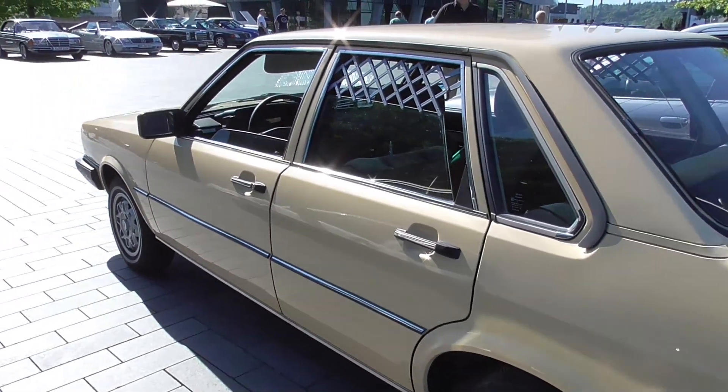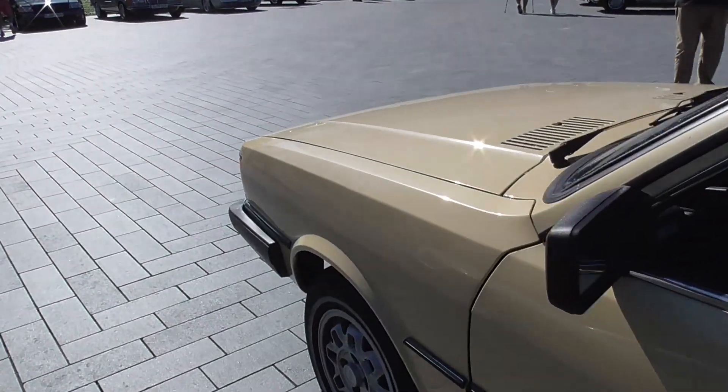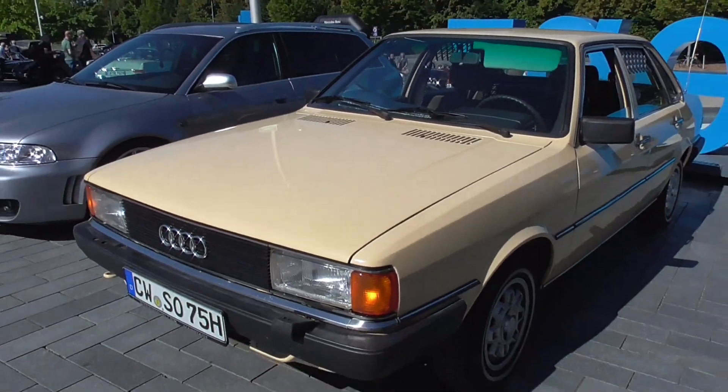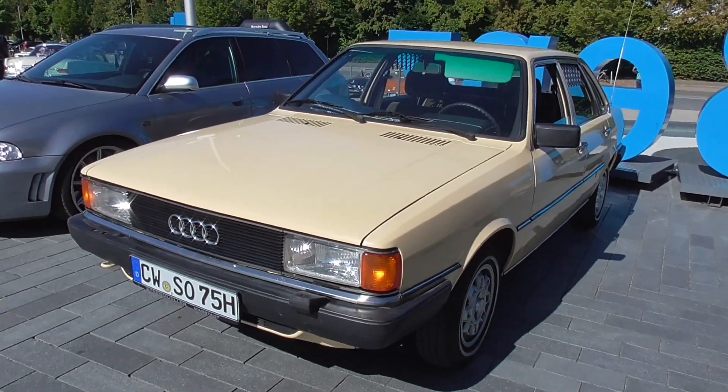And it is really reliable. Audi 80, B2 or Type 81, because it is a front-wheel drive.